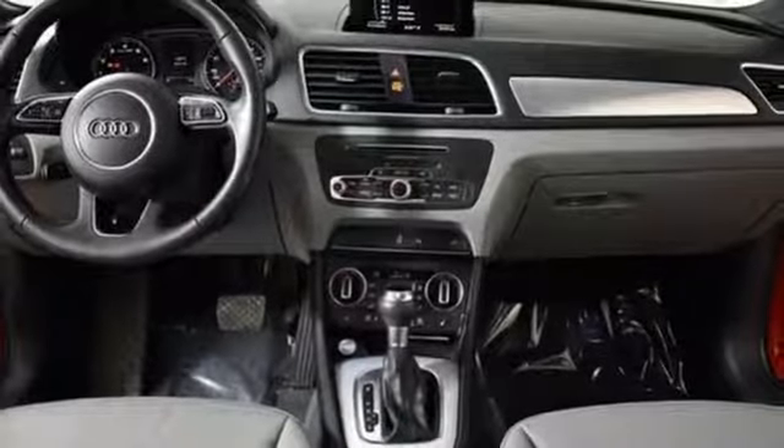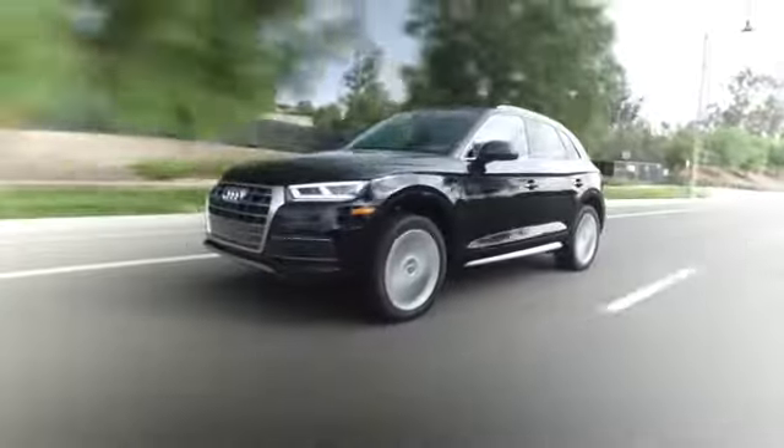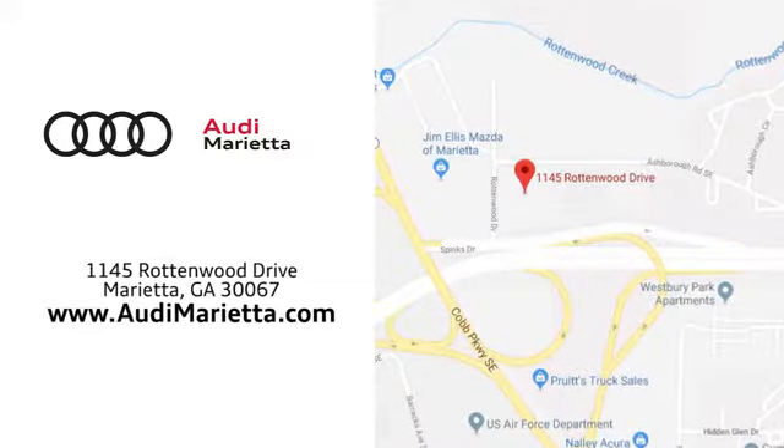Stop in for a test drive and make it yours today. At Audi Marietta, we prove every day that buying a car can be an enjoyable experience. We're conveniently located on Rottenwood Drive in Marietta, Georgia.